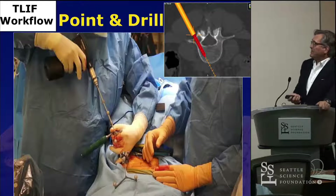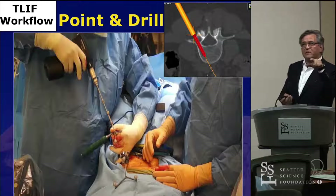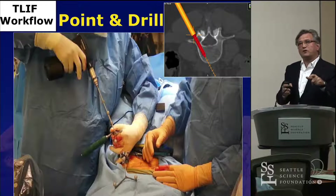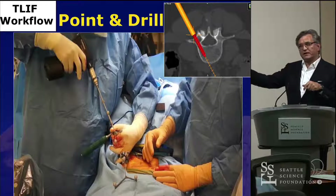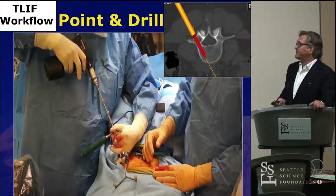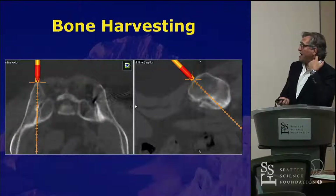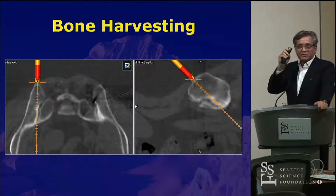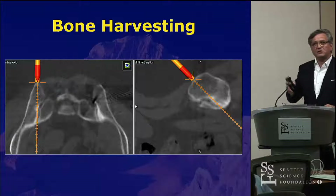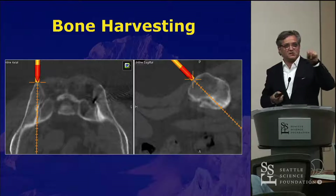We drill a hole that's 35 millimeters deep because 35 millimeters is always safe in the lumbar spine. We don't need fluoroscopy to check the drill bit because it's only 35 millimeters, which is deep enough to get your screw in. Then we tap — again 35 millimeters — and put the screw in. I stimulate all the screws. And then we harvest bone from the iliac crest — why not use navigation since you're there anyway? You find a good point with your navigation pointer in the iliac crest and harvest the bone that we use for the cage and interbody fusion.